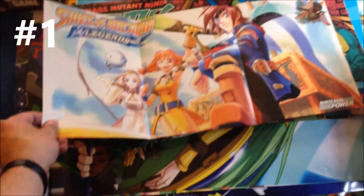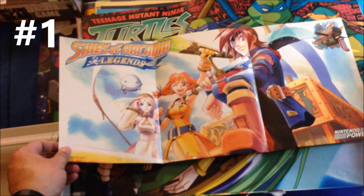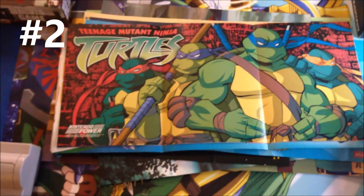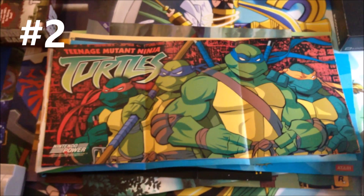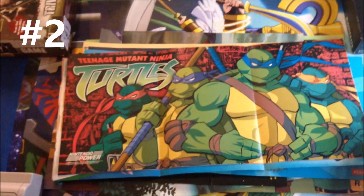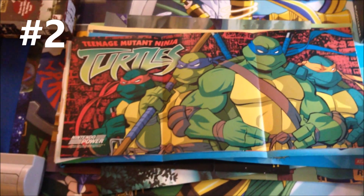Poster number one: Skies of Arcadia Legends. I have not played this game but I think this poster looks really cool, and I will eventually come across those games and maybe get a chance to play them. Poster two: Teenage Mutant Ninja Turtles. This is based on the 2003 series, I can't remember the exact year. They came out with some games for the PlayStation 2 and GameCube but I don't think those games are very good. However, the TV series was actually pretty cool.